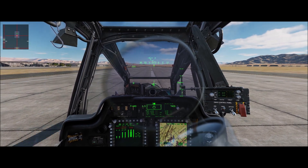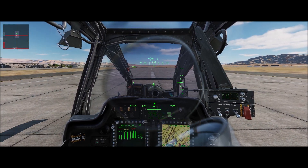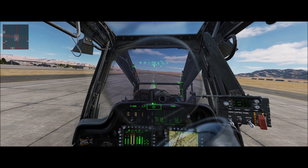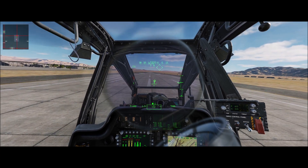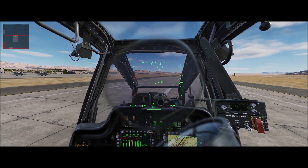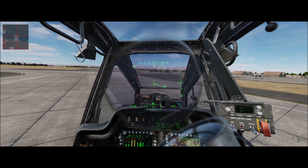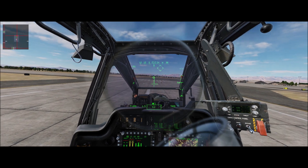We'll slowly bring it up into a hover, increasing our collective slowly. Anticipate left anti-torque and a little left cyclic. You can see we're already in the yellow on the TGT. There's a 5-foot hover and we're at 833. Now if I do a left pedal turn — 836, 838 — let's make that left pedal turn and you'll see it increase. You can see it increasing there. We're at 841 now. Go ahead and stop that turn.